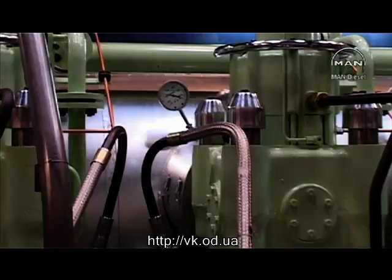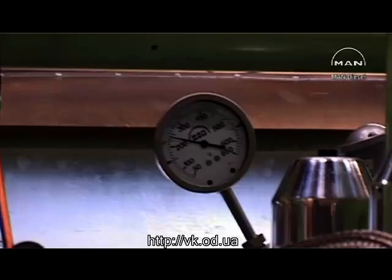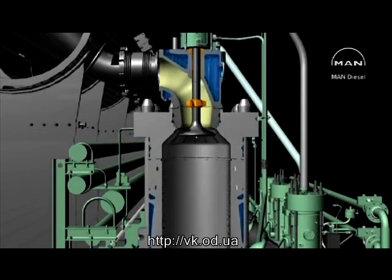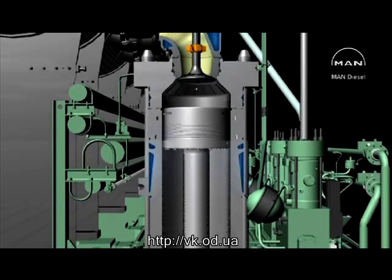The engineer will see to that. At the moment he's checking the temperatures of the exhaust gas and the cooling water. To make a further study of the diesel engine, we leave the engineer and his instruments and put sightlines on the engine from top to bottom.